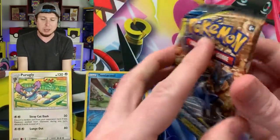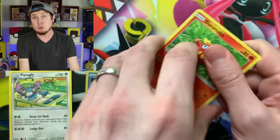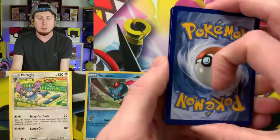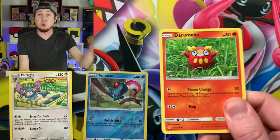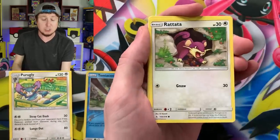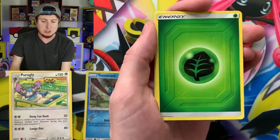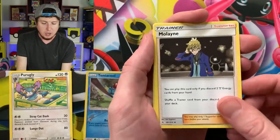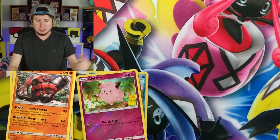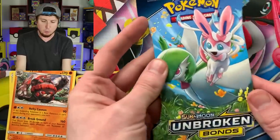Since we're looking at this EX Ruby and Sapphire theme deck, I want you to let me know in the comment section down below some of your memories from the Ruby and Sapphire era — whether it be the video game or the card game or just anything else released around that time frame. I would love to hear some of your nostalgia. Tell me what you like about that era, your stories, or what you remember collecting from that era.